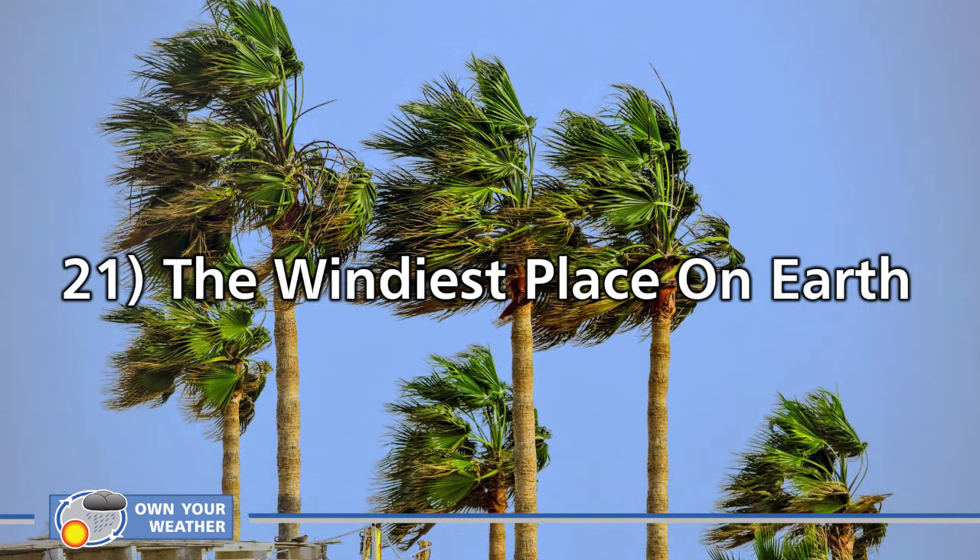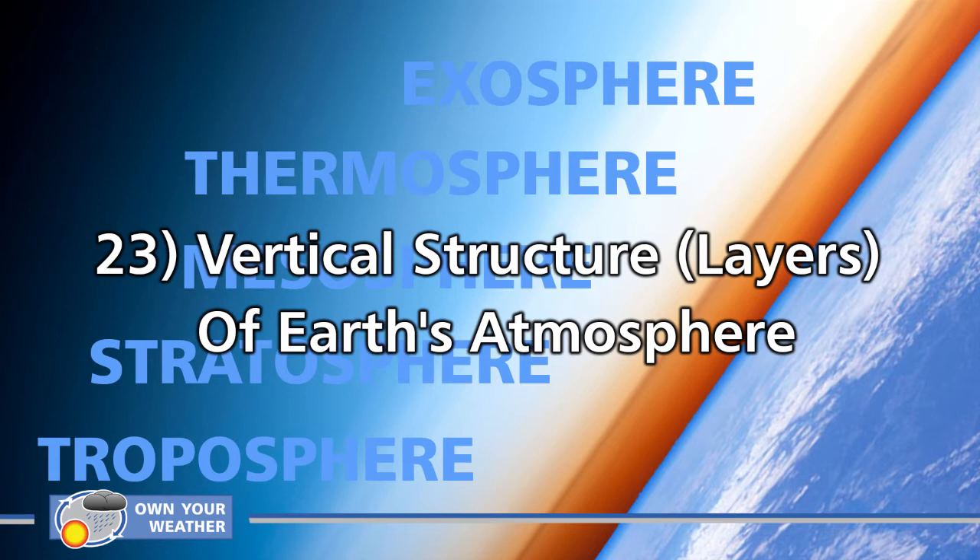Number 21: the windiest place on Earth. I think we can all agree that wind blowing constantly day in and day out, every single week of the year, is not something any of us would enjoy. In that case, you might want to stay away from Commonwealth Bay in Antarctica, which has been named the windiest place in the world. It has an average annual wind speed of 50 miles per hour or 80 kilometers per hour, and occasionally it reaches a top speed of 200 miles per hour — 322 kilometers per hour.